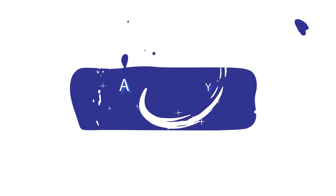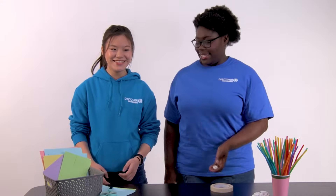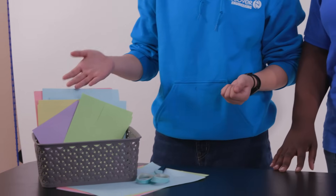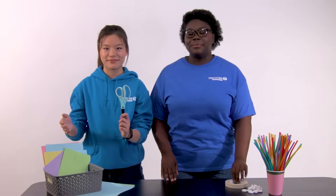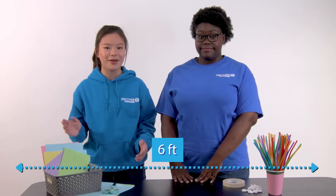First things first, gather these simple items: some plastic straws, Lifesaver candies, pieces of paper, a pair of scissors, and plenty of tape. Also make sure that you have a smooth surface which is at least six feet long — this is where we'll test our puffmobiles. It can be on the ground or on a tabletop. Remember, it's not just about speed; it's about how far your car can go with a single breath.